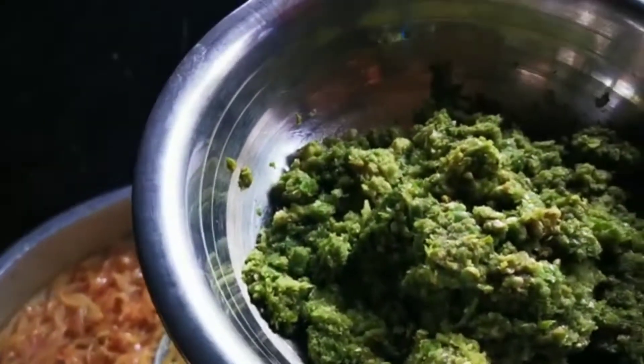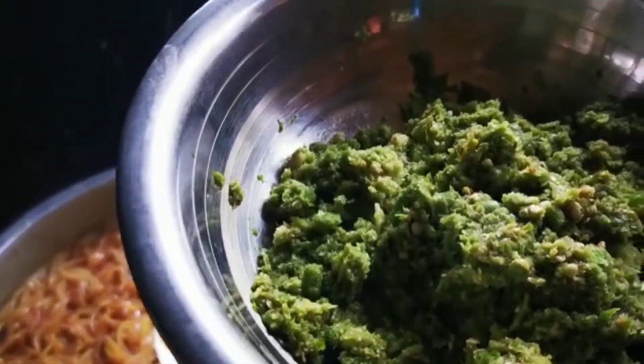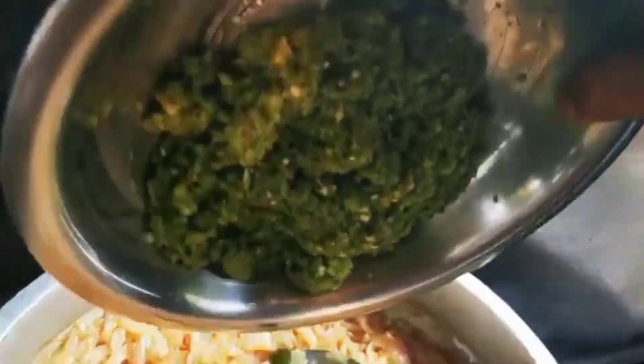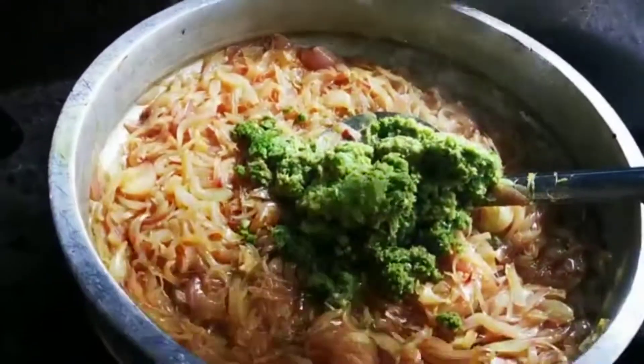Put it in a bit too, and put it in a bit too. I mix it and mix it in a bit too.